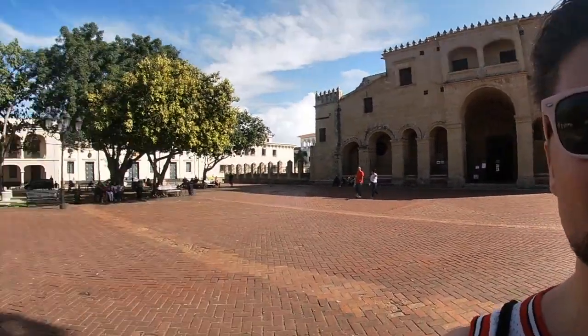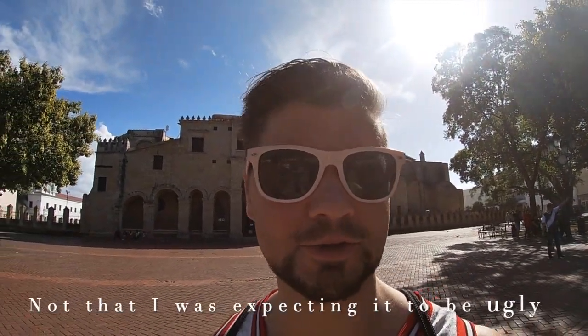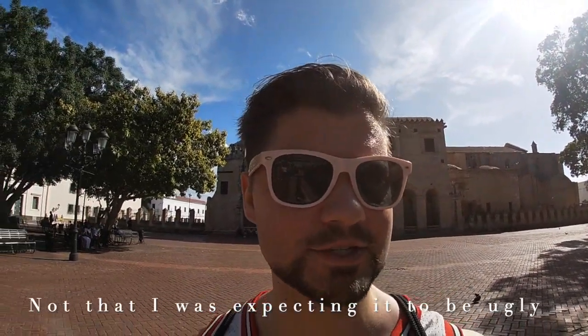Behind me is the main cathedral in Santo Domingo. Right in front of me is a statue of Cristobal Colon. Behind that is Calle Conde, which is one of the big horizontal streets that runs through the Zona Colonial in Santo Domingo. I've got to say, this is way prettier than I ever expected Santo Domingo to be. It's a wonderful mix of old and new, of people just out in the streets. The weather is great all the time. I did not expect to like this city as much as I am right now.